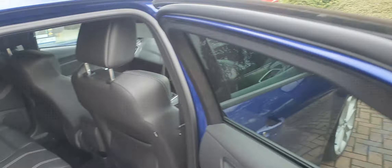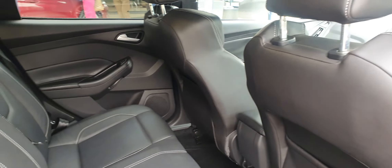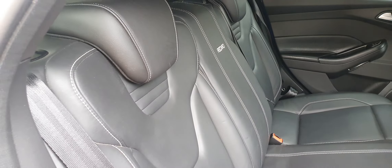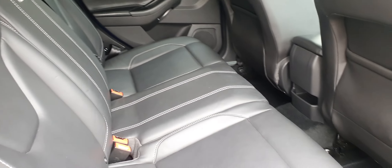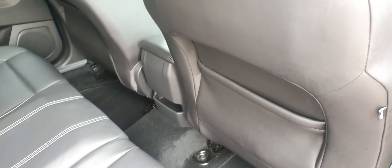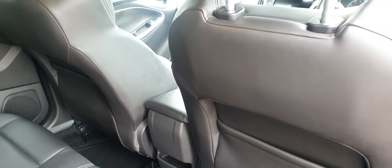We had one of these in a few months ago and it literally was in stock for just a day. The rear seats in this car look brand new — if you look at the stitching, it is absolutely unmarked, as is the same with the seat backs and all the door cards.